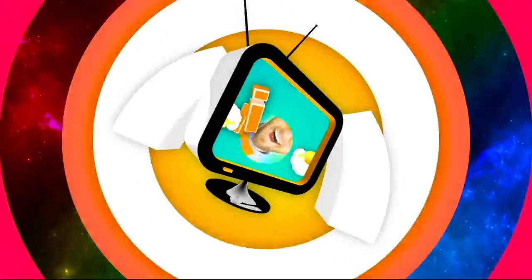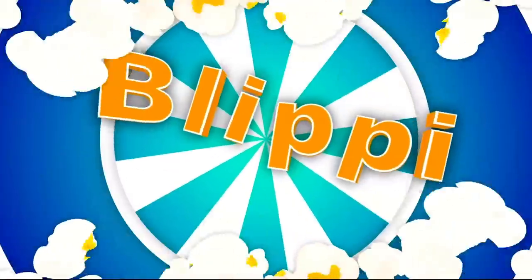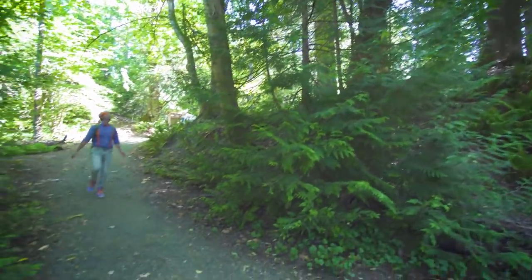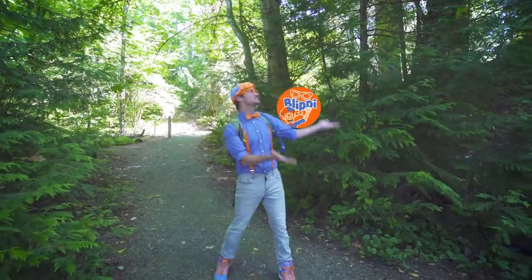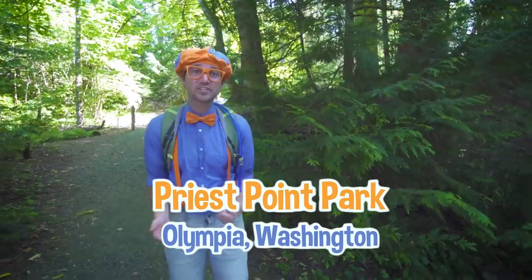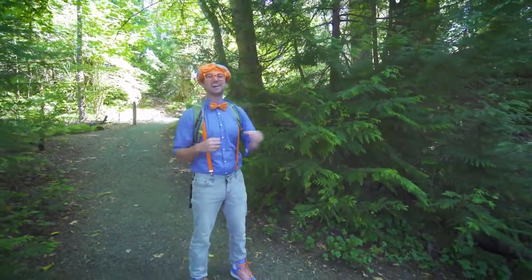There's so much to learn about, it'll make you want to shout Blippi! Hey, it's me, Blippi, and today we're at Priest Point Park in Olympia, Washington, and I am going on a hike!